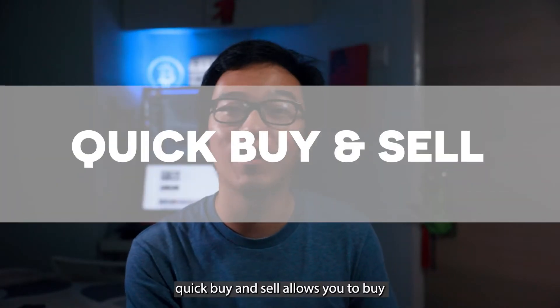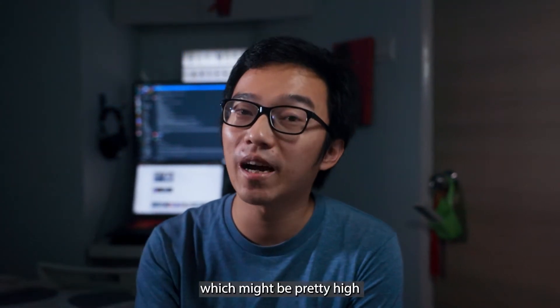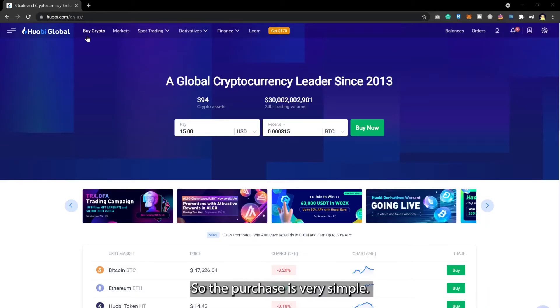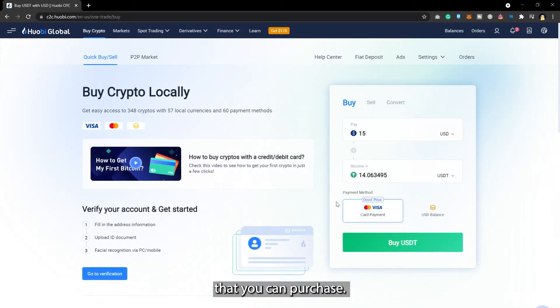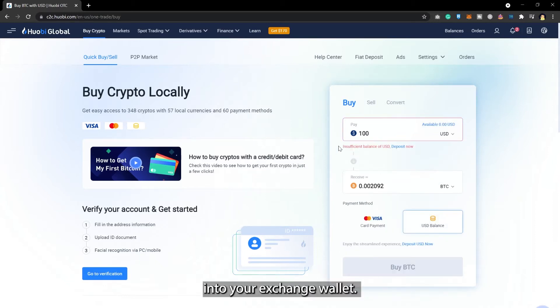Like the name suggests, quick buy and sell allows you to buy or sell cryptocurrencies very quickly. But it does come with some fees which might be pretty high depending on the bank you're using, because it uses a credit card or a debit card. You can pay with Visa or Mastercard, and there are a variety of cryptocurrencies you can purchase — the exchange rates will be displayed when you select the cryptocurrency you want to buy. Upon payment, the cryptocurrencies will then be released into your exchange wallet.